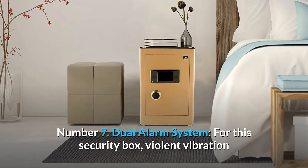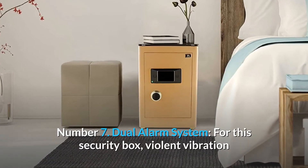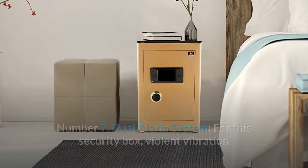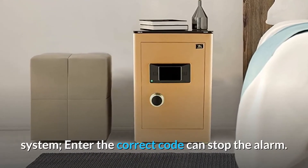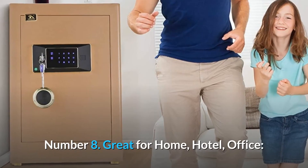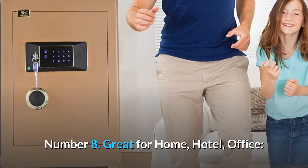Number 7: Dual alarm system. For this security box, violent vibration or three incorrect entries can activate the alarm system. Enter the correct code to stop the alarm. Number 8: Great for home, hotel, and office.